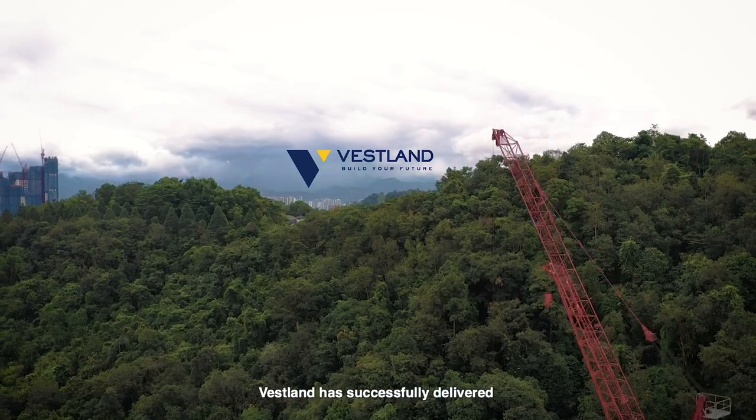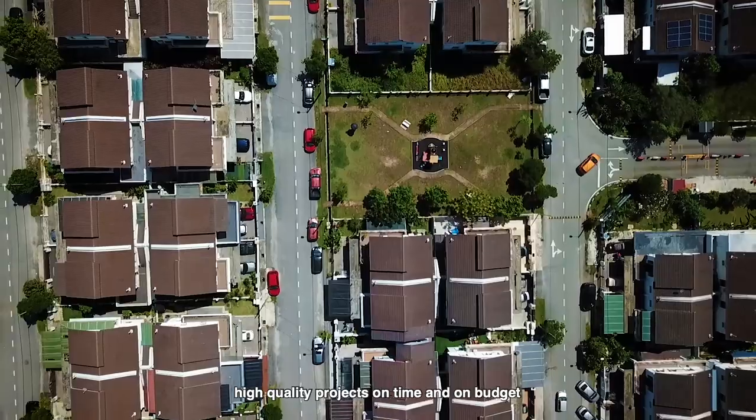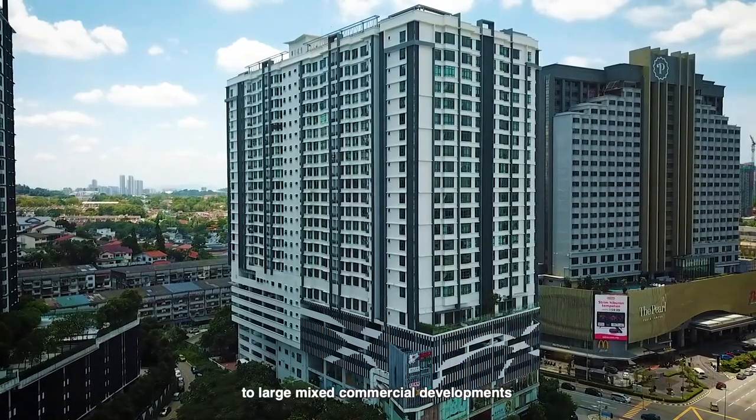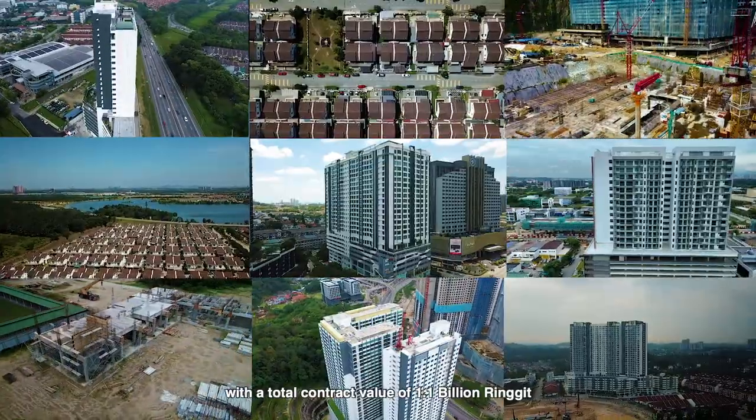For over 10 years, Veselon has successfully delivered high-quality projects on time and on budget. From residential properties to large mixed commercial developments, with a total contract value of 1.1 billion ringgit.